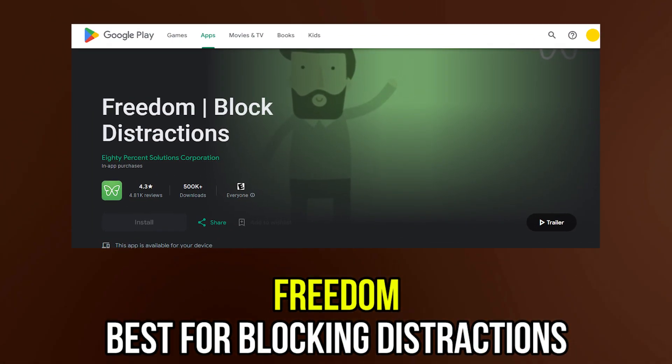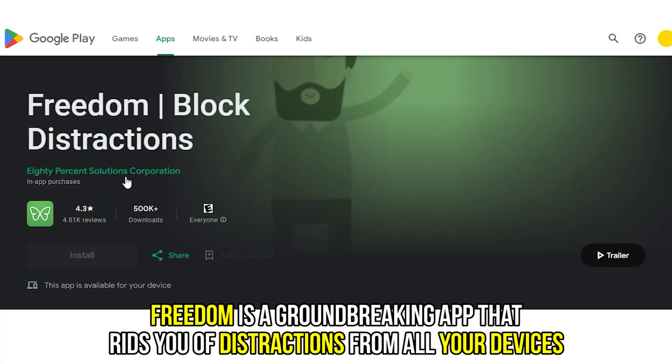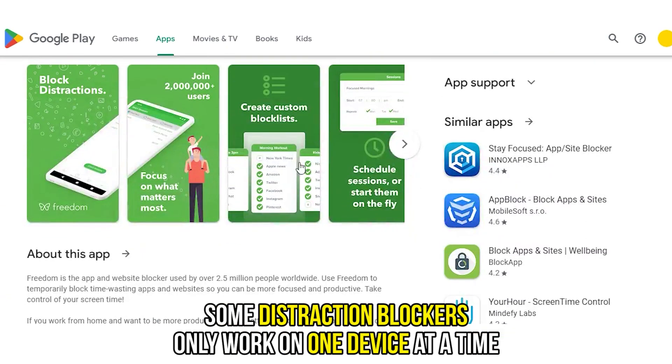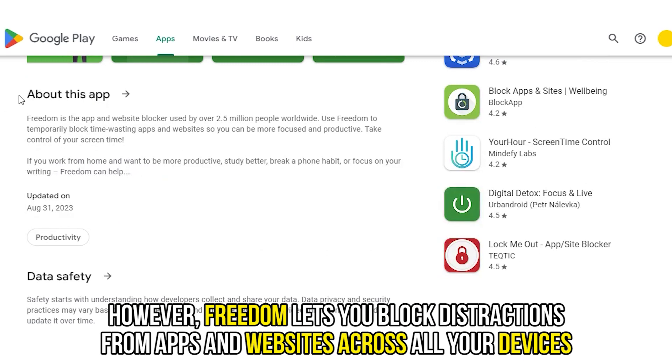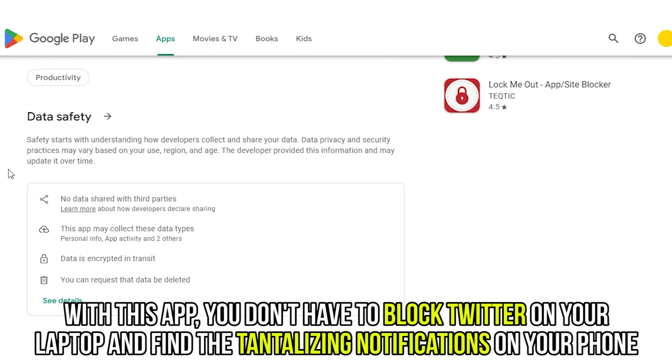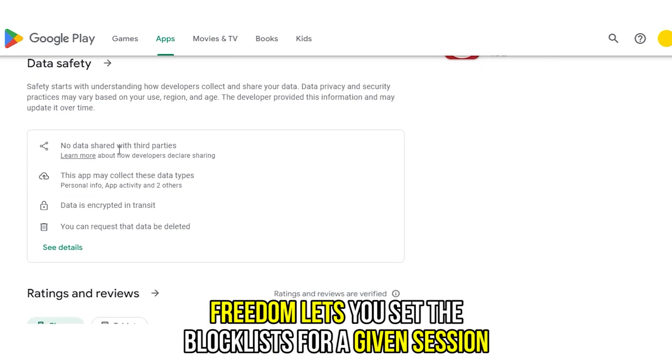Freedom is a groundbreaking app that rids you of distractions from all your devices. Some distraction blockers only work on one device at a time. However, Freedom lets you block distractions from apps and websites across all your devices. With this app, you don't have to block Twitter on your laptop and find the tantalizing notifications on your phone. Freedom lets you set the block list for a given session.